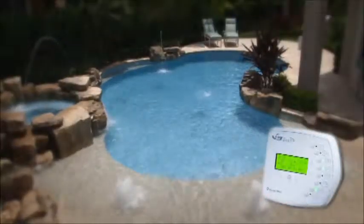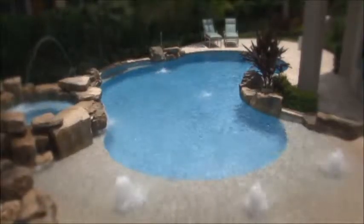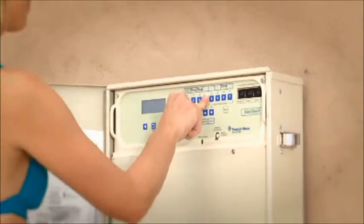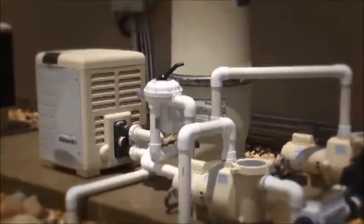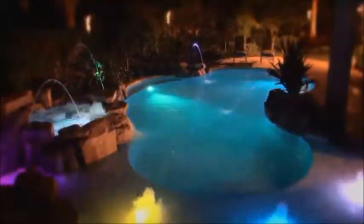Easy-touch is perfect for new swimming pools and can also be easily added to existing pools. With Easy-touch you get advanced automation technology that's affordable and easy to use. It allows you to access your pool equipment from practically anywhere, anytime — even from your iPhone or iPad.